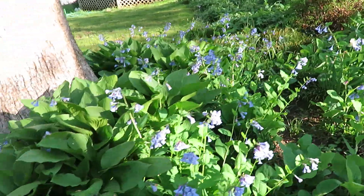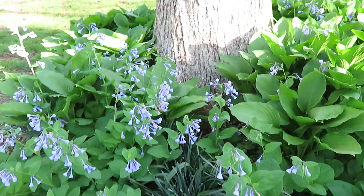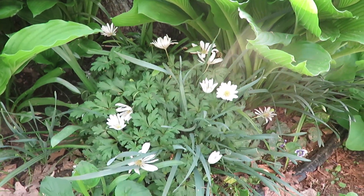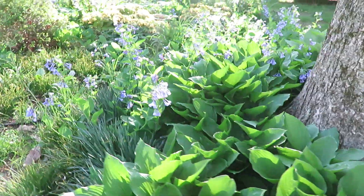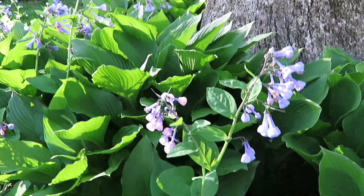Virginia bluebells and some hostas around this tree. And here they turn pink as they get older — right there. That's pretty together.